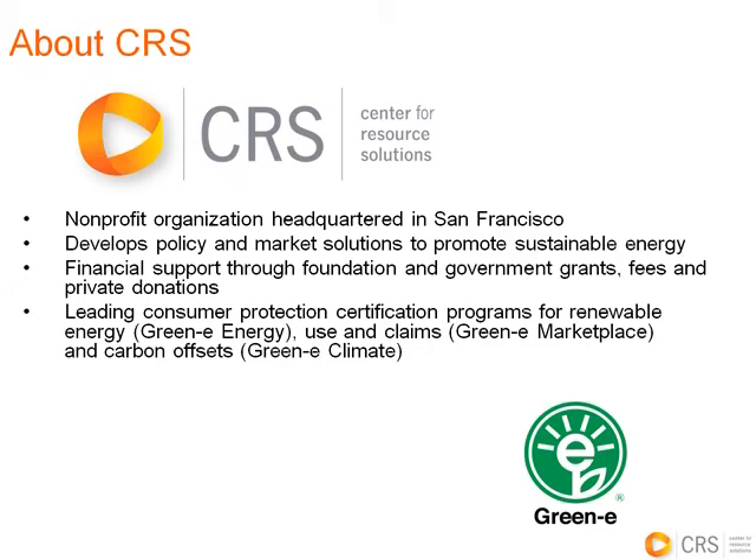Today we are pleased to have two guest speakers from Center for Resource Solutions, both of whom are named Jennifer. Jennifer Giles is the Director of Sustainable Energy Initiatives and Jennifer Martin is the Deputy Director. Together they're going to provide us with a business primer on renewable energy credits, which are also called RECs.